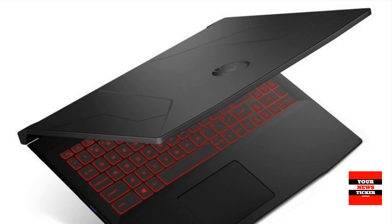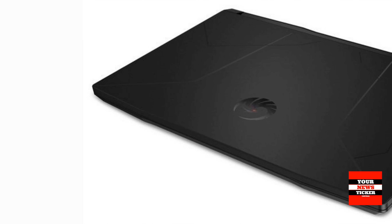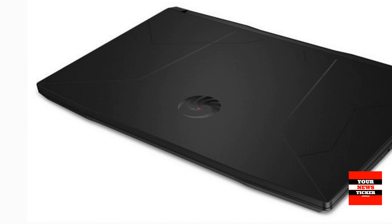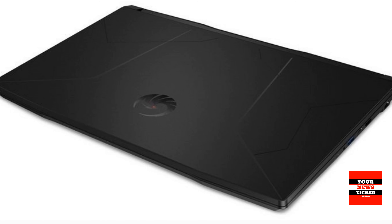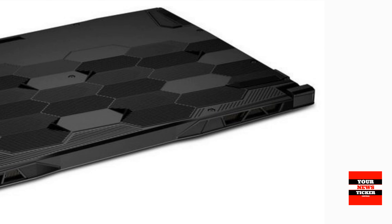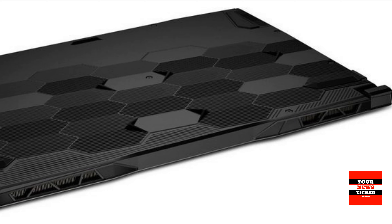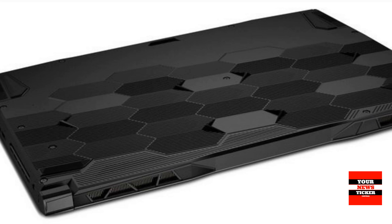The notebooks are also equipped with two stereo speakers. The exterior design is complemented by a red LED keyboard backlight. Weighing 2.3kg, the dimensions of Bravo 15 laptops are 359 x 259 x 24.9mm.